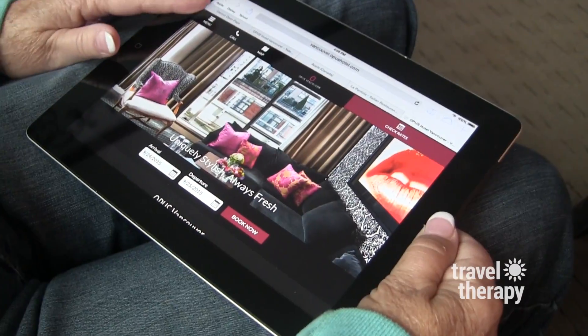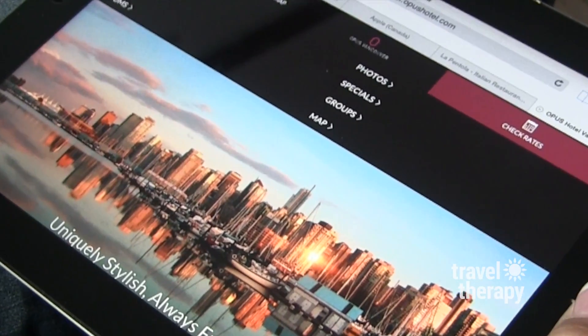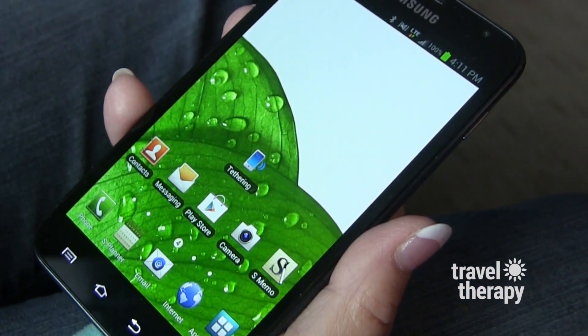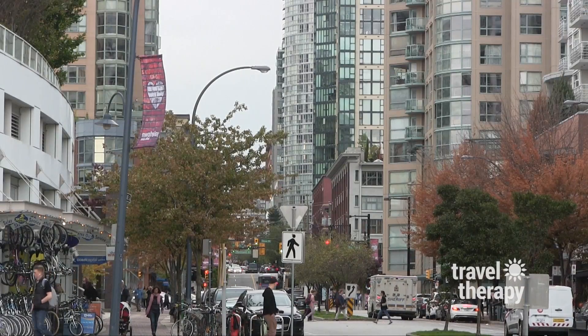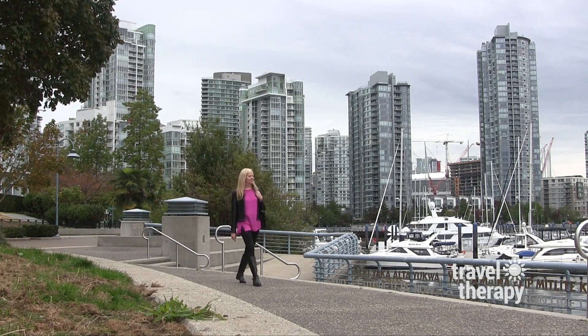Also complimentary: iPads in every room with 2,000 plus newspapers uploaded, high-speed wi-fi, and cell phones you can use to call anywhere in the world for free. Anyone staying at Opus will also appreciate some great restaurants and bars within walking distance.